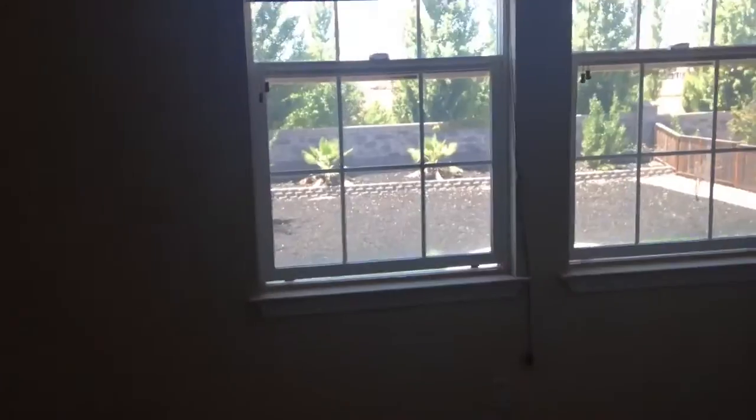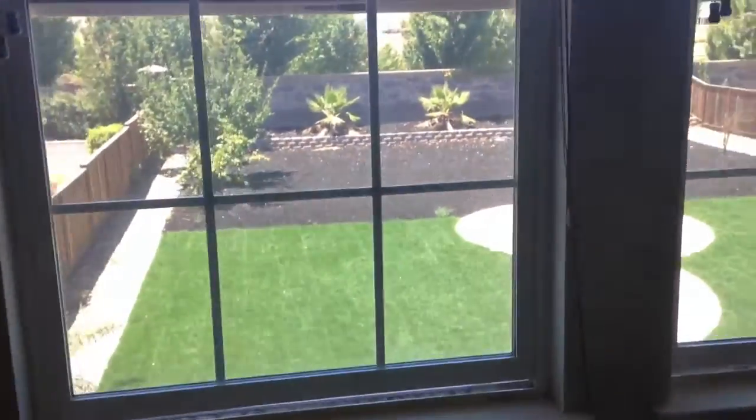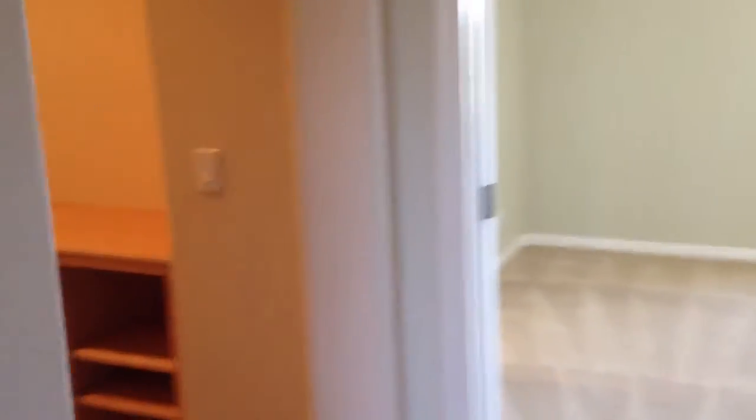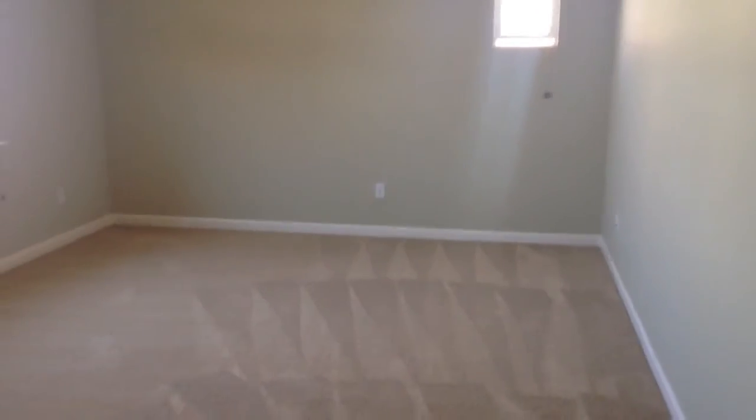This is a very lovely house in Maricopa with one of the biggest lots. If you want more information, please go to our website at www.barrингeripm.com. There you can download an application, schedule a showing, and see our other listings. Thank you very much for viewing the video and I hope you have a wonderful day.